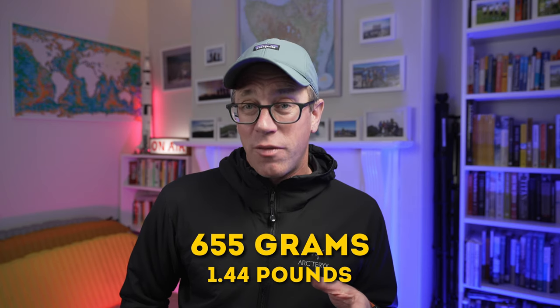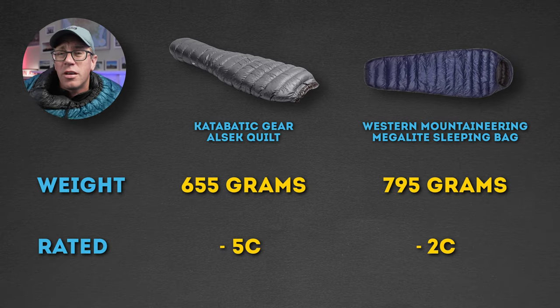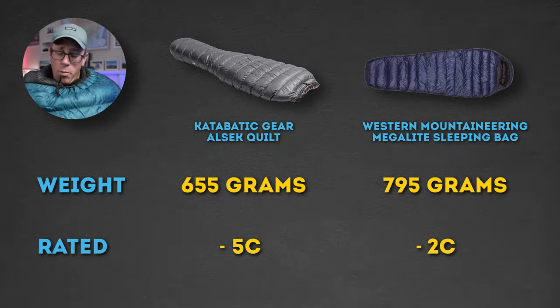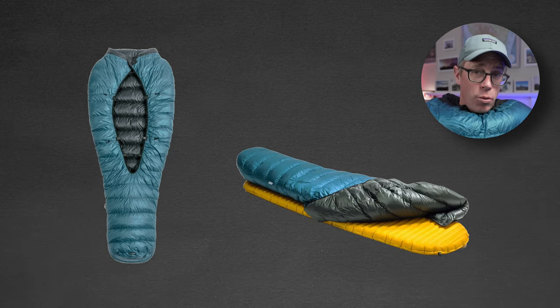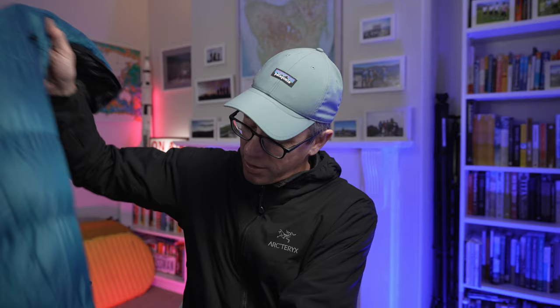This Katabatic Gear Alsec quilt - which I've been using quite a bit - is a game changer. It weighs in at 655 grams, rated to minus 5 degrees Celsius. At 655 grams, this thing is about 140 grams lighter than the Megalight sleeping bag and about 3 degrees Celsius warmer. It's got a neck collar which tightens so you can keep out the drafts. You can see the back of the quilt has that gap where your body is exposed - the idea is that your sleeping pad provides insulation to that area. The other beauty of these is you can just use them as a blanket on those warmer nights and regulate airflow much better.